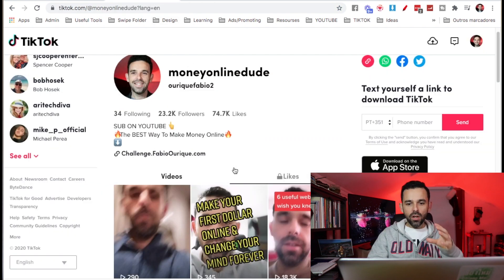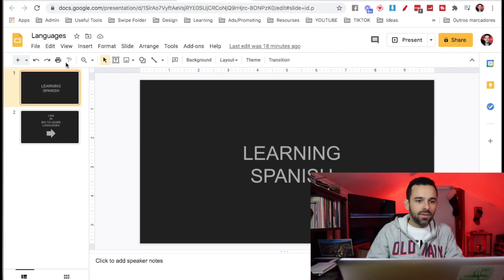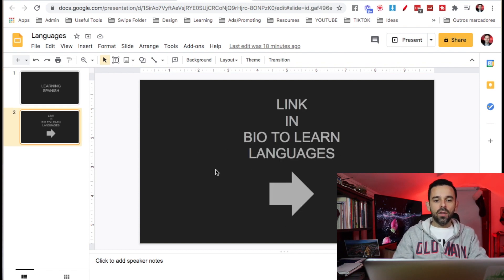On TikTok, we're gonna be providing free value and we're gonna use Google. With TikTok, you can literally press the record button, record something, let the button go, and then record something else. What you want to do is have some text — this is on Google Docs, on presentations. I have literally just two slides: one says 'Learning Spanish' on top, and the other says 'Link in bio to learn languages.'